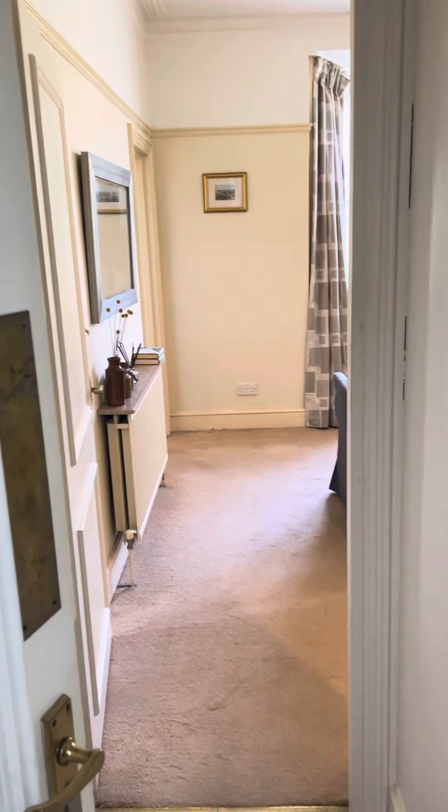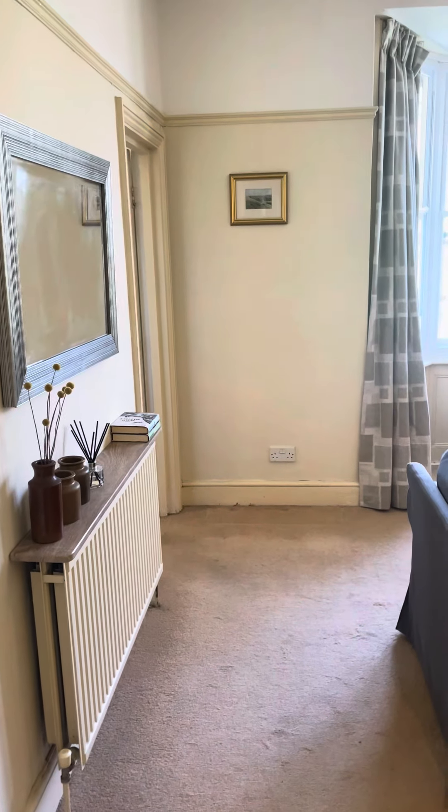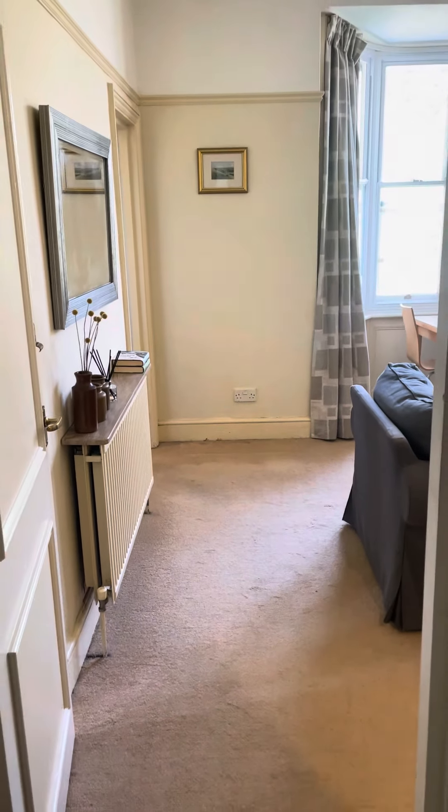A video tour of a one bedroom flat in Cornwall Gardens, Brighton. The property can be rented either furnished or unfurnished. It has gas-fired central heating.